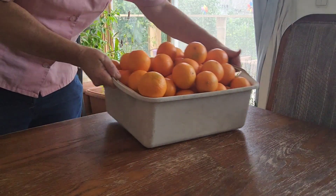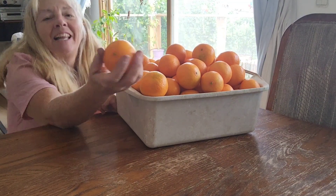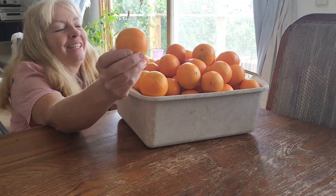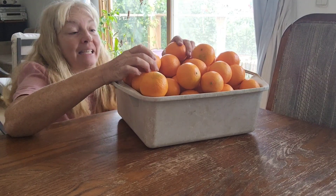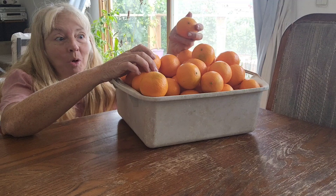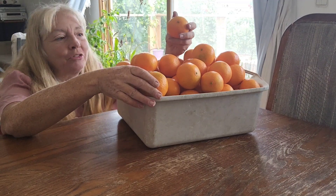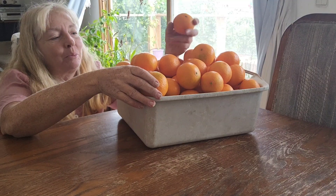You guys catch me in the middle of a nice harvest. Look at these Michal tangerines! And this isn't even all of them that's on the tree. There's still more on the tree, and there's another smaller tree that I also have to pick.